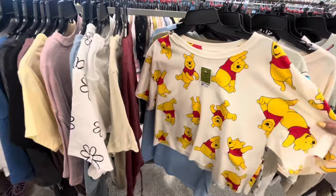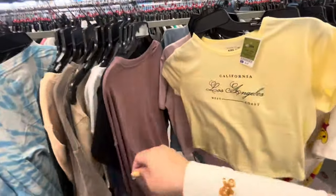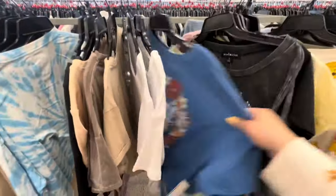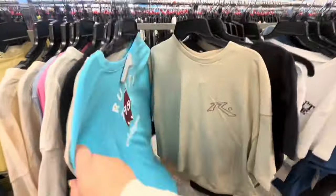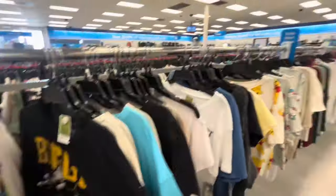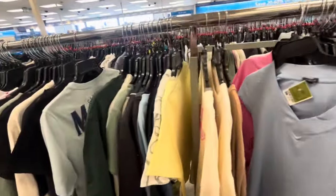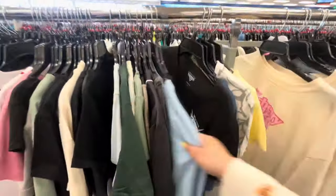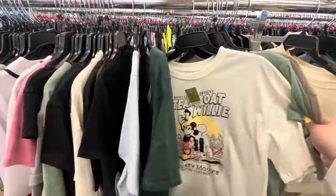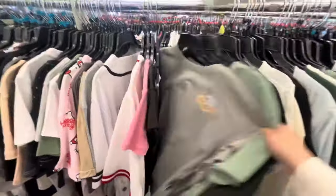They have a 'We Bare Bears' shirt - my sister loves that. They're bringing out more cropped shirts for summertime. I always love browsing shirts here. My son is over browsing the men's shirts. We've been looking for a Ghostface shirt for him like the one I found here before, but we haven't been able to find one. Oh look, there's a Mickey one - we'll see.